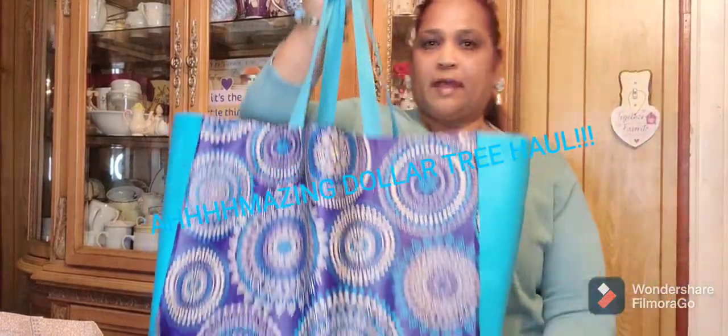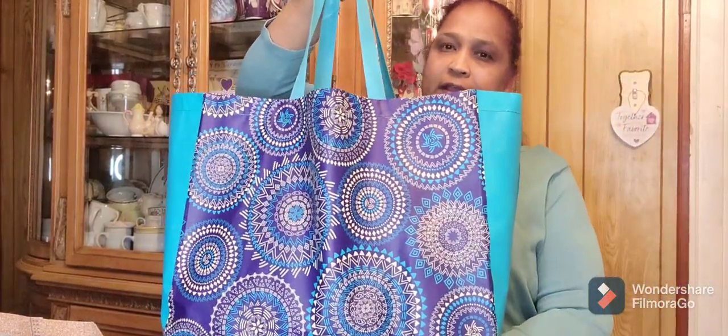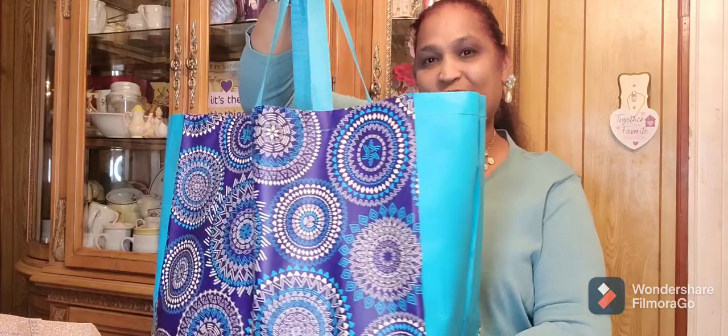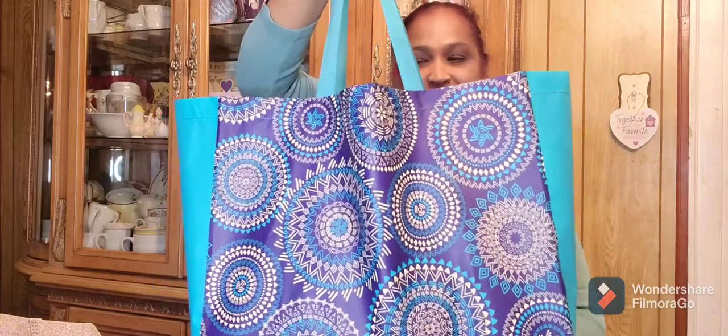Hello everyone, it's Pamela from Pamela's World and I got a video to share with you guys. So if you're new, welcome. If you're returning, welcome as well. And the new ones, I'd love to have yours. These are different. And all my old writing pals, welcome back.